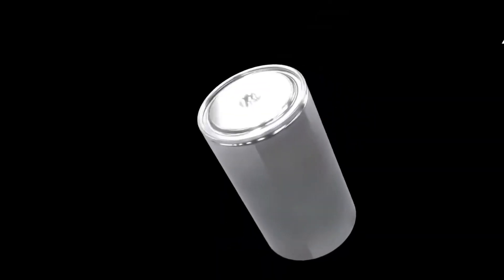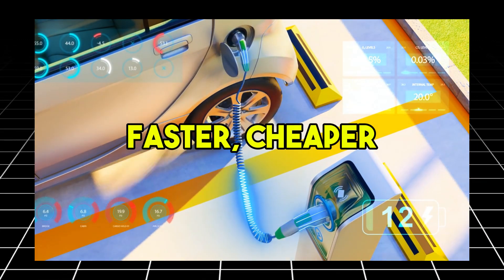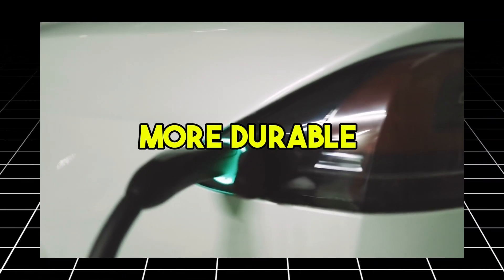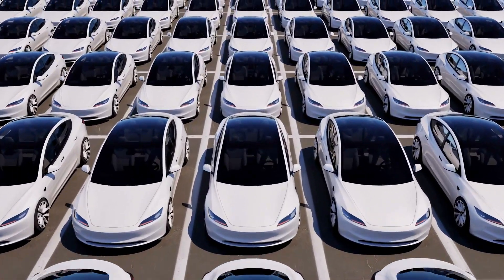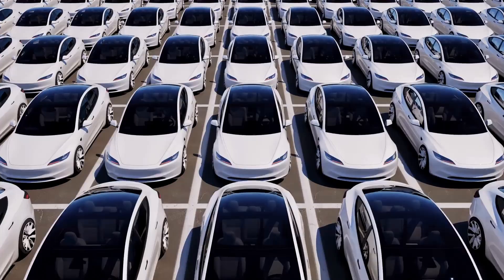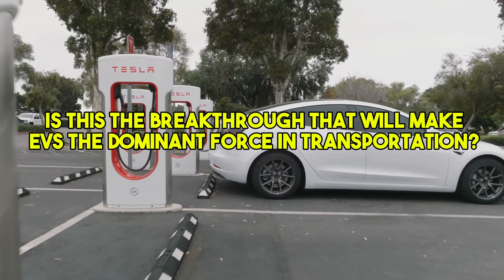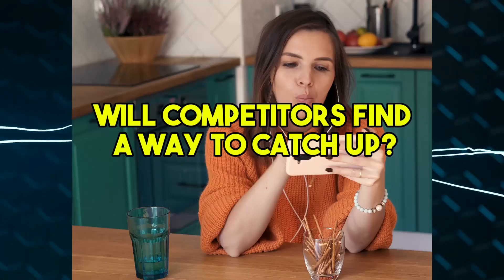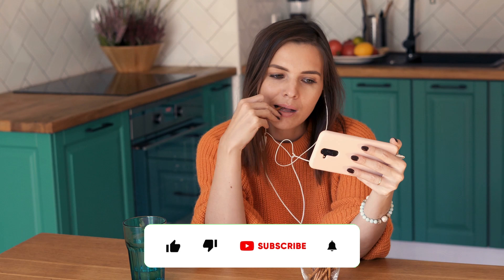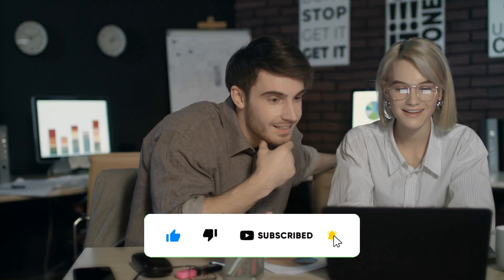Tesla's aluminum ion battery isn't just another upgrade — it's a revolution. Faster, cheaper, and more durable than anything we've seen before, this technology has the potential to redefine not just the EV market, but the entire energy landscape. So what do you think? Is this the breakthrough that will make EVs the dominant force in transportation? Or will competitors find a way to catch up? Let us know your thoughts in the comments below, and don't forget to subscribe for more updates on the future of technology and innovation. Thanks for watching, and we'll see you in the next video.